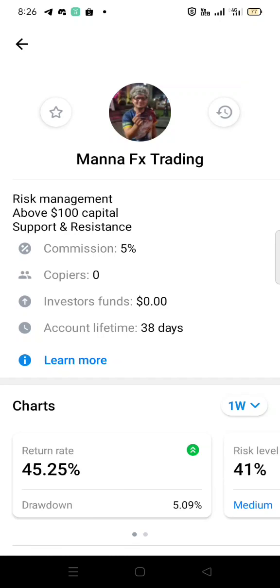Lahat siya blue. Maraming salamat, at sa lahat po, happy trading po sa inyo. God bless.